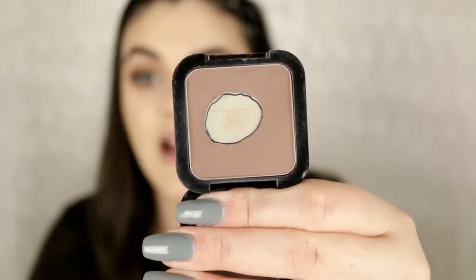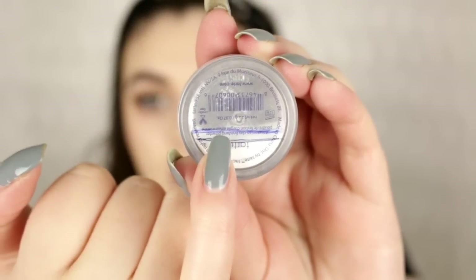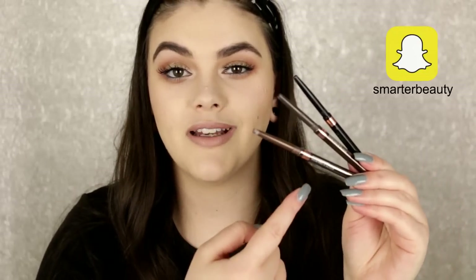Next is the NYX HD Blush in Taupe. I regret not marking off the pan before I started, but I did mark it off today so I can track progress next month. I've been using it for contouring forever — it's an awesome product. Next is the Tarte Amazonian Clay Finishing Powder — a translucent setting powder. I started right here, and this is where I'm at now. I've used quite a bit and there's not much left.